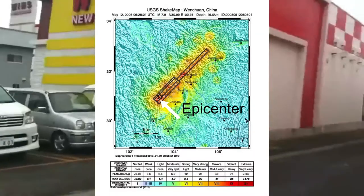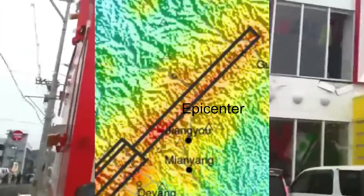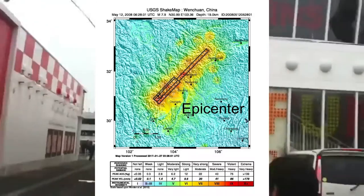Large earthquakes have a more elongated fault rupture area. Notice how shaking here is stronger despite being further away from the epicenter.